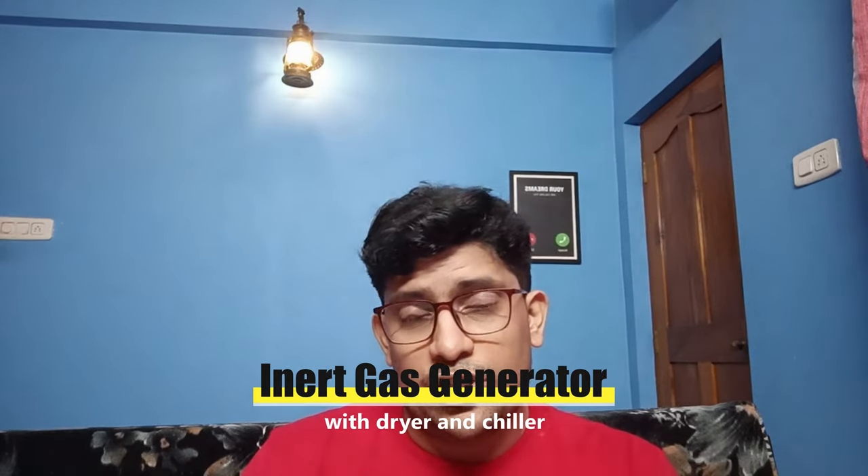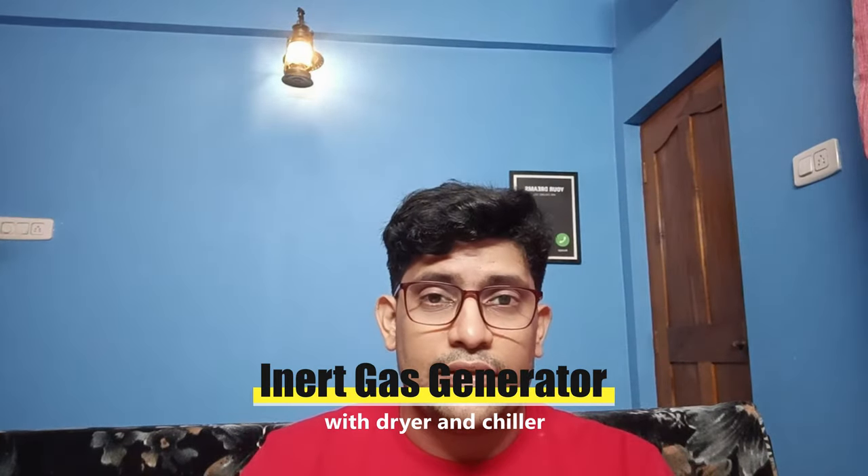Many times it might happen that you join a ship and realize that the IG system has a dryer and chiller, and many of you will be confused — what is this, why do we need it, and what is it doing? If you want to know about this, please watch this entire video and make sure you understand it.